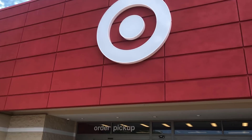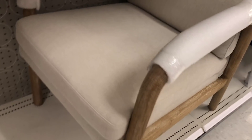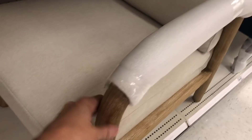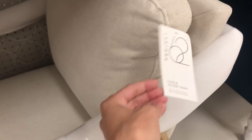Moving on to Target — another favorite place to find home decor at a reasonable price. This is the Esther's Wood Armchair by Project 62. Super pretty, very well made in my opinion, and I believe they're about $299.